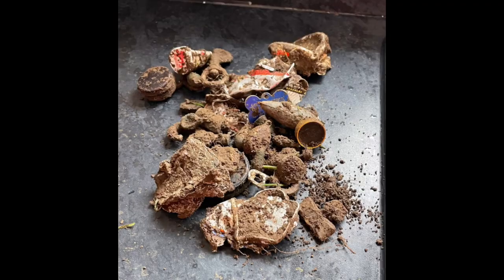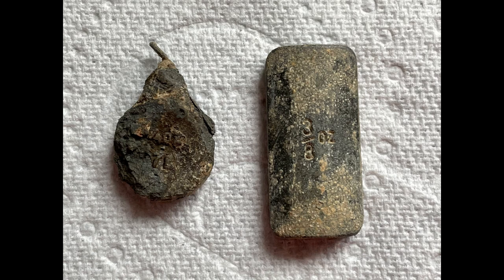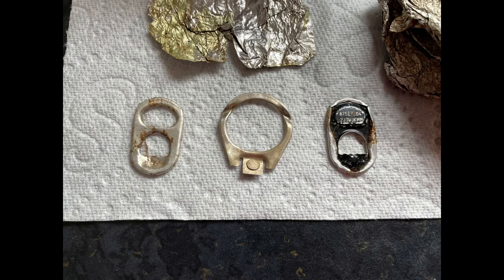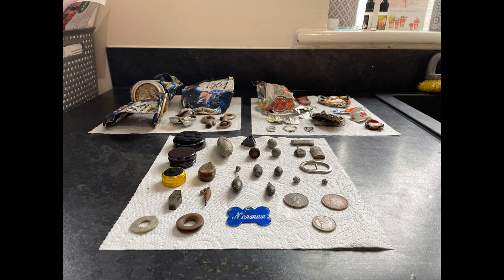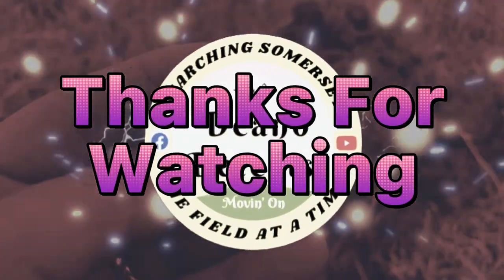So thank you so much for joining me on this one. If you got this far, you're a legend — you're all legends anyway. I do look forward to your comments again on this. Have you found anything like that? Give us a shout if you have. So don't forget to fill in your holes properly, wear gloves, follow all the codes. And I'll catch you on the next one. Cheerio! Bye-bye. Moving on.